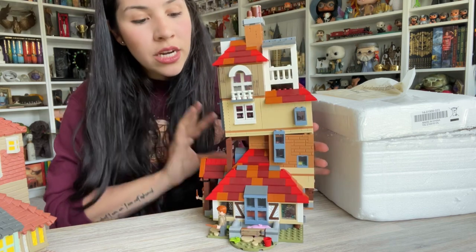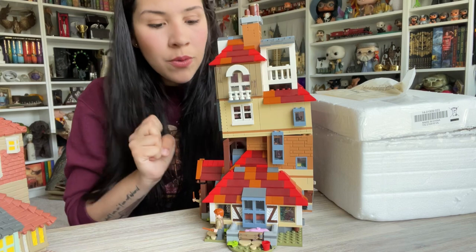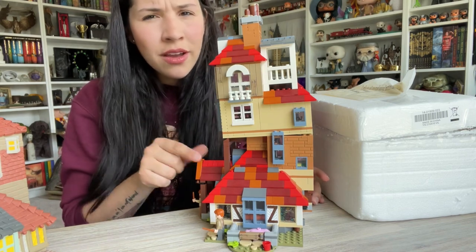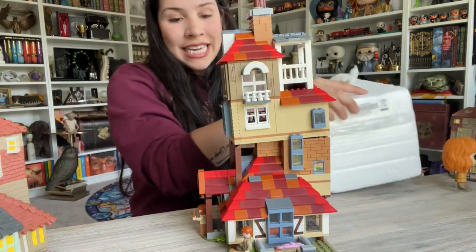Honestly, if I don't ever buy another Lego piece, this would be enough. I know there is another Borough set that's more like the Attack on the Burrow, but I didn't like that it came with Bellatrix and Greyback — I just want to display it as the Borough. And last but not least, let me show this one.